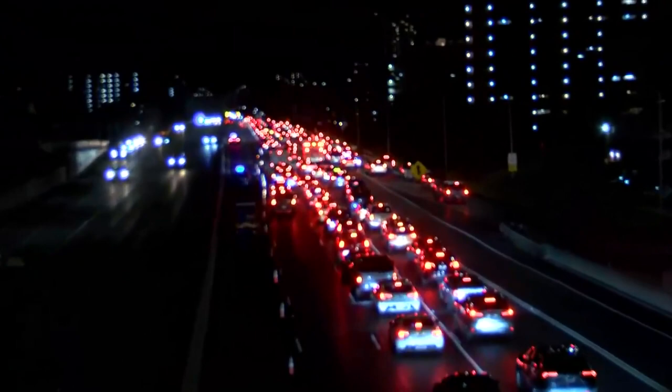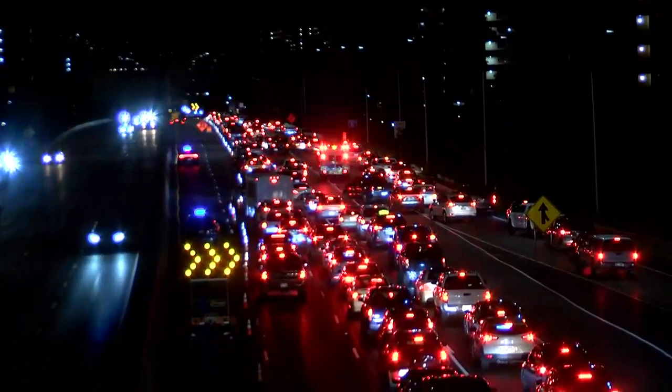We just want to show you just how crazy it looks right now. You can see there are first responders trying to get through this traffic, through that sea of red lights. When we spoke to drivers earlier, it's taking them between 25 to 30 minutes just to get to the Punahou Street off-ramp.